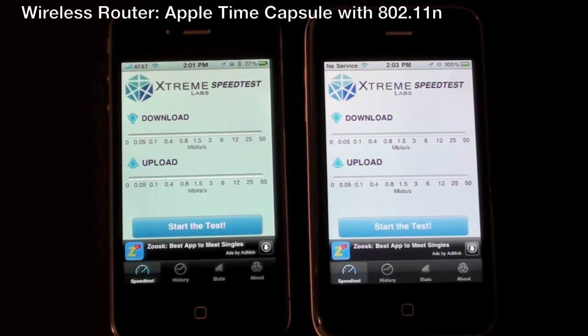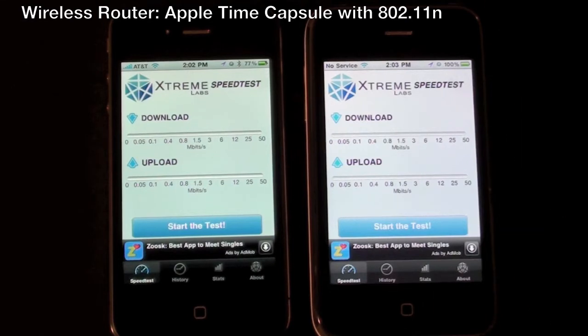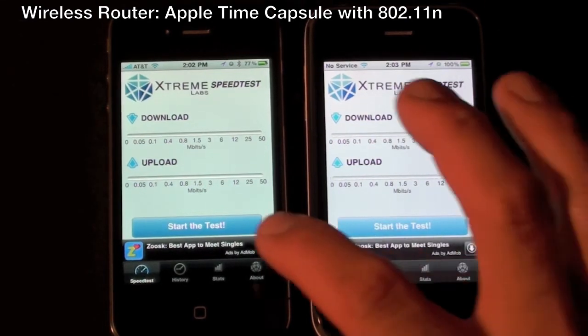In order to prepare for this test I've gone ahead and shut down all the wireless devices running in the house to give us a stable network. We're going to have to do these separately — we can't do them simultaneously otherwise they'll rob each other's bandwidth. So for the first test I'm going to try the iPhone 4.